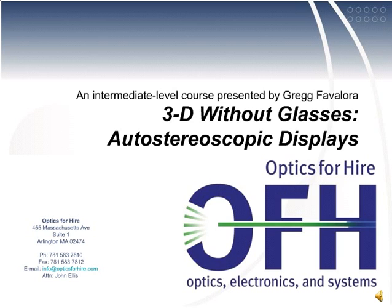Are you interested in 3D, such as 3D cinema and stereoscopic video games? Do you wonder if it will be possible to see 3D without needing to wear special eyeglasses? It is possible. After you watch these 3 courses, you'll be able to name and understand a wide array of autostereo displays.